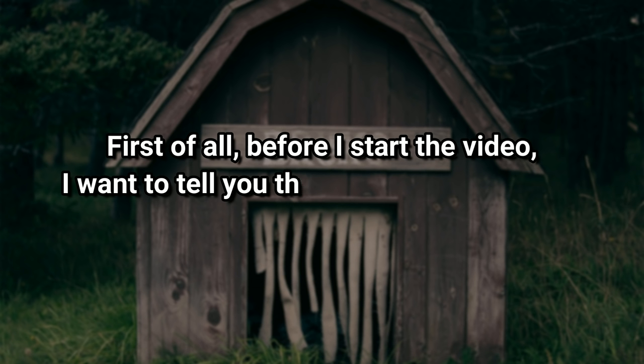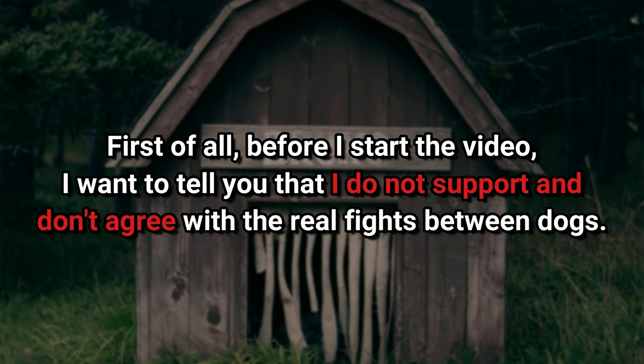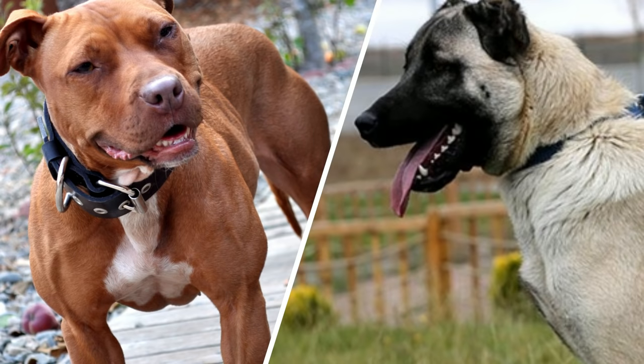Before I start the video, I want to tell you that I do not support and don't agree with real fights between dogs. This video represents a hypothetical struggle to find out which dog breed is stronger.